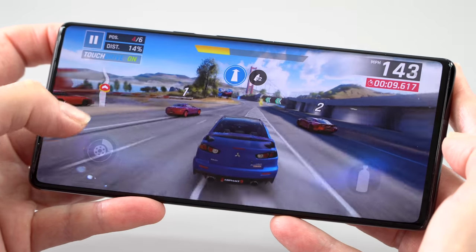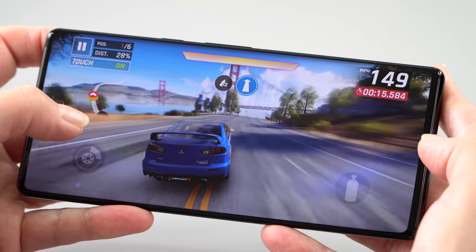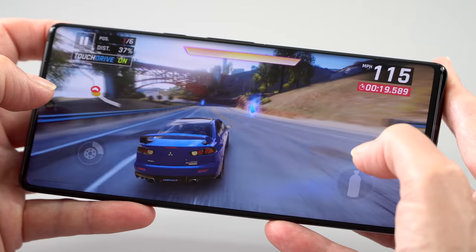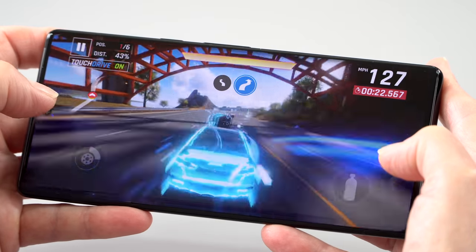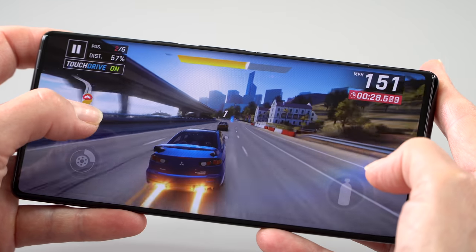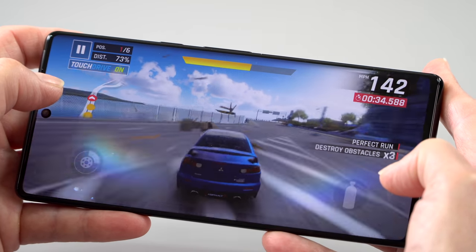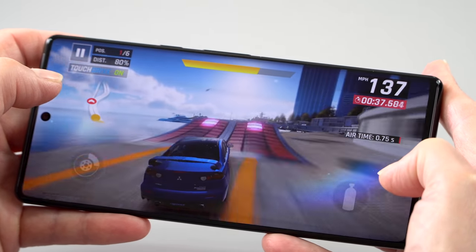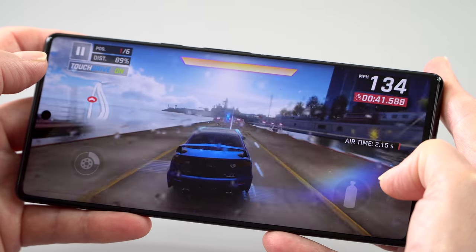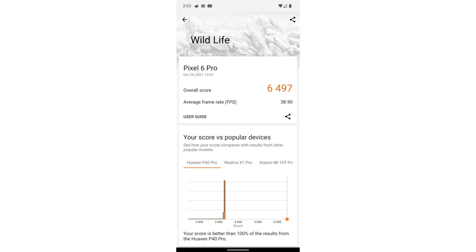You might wonder how the performance is. Using the phone — and this is not final release software, about a week before it officially launches — it's very fast and very fluid. Google could achieve that on upper mid-range Snapdragon processors, so it's not a surprise, but the speed here is good and gaming performance is great. On synthetic benchmarks like Geekbench 5, it sits a little below the Snapdragon 888 found on the S21 Ultra in multi-core, but single-core is almost identical. It actually does better on some tests like 3DMark Wildlife.